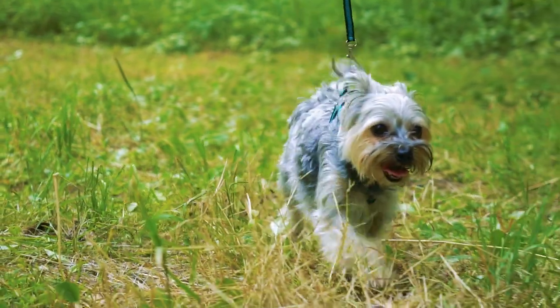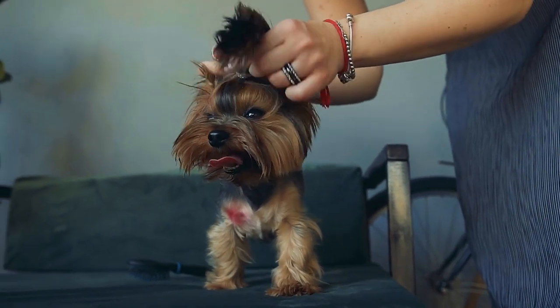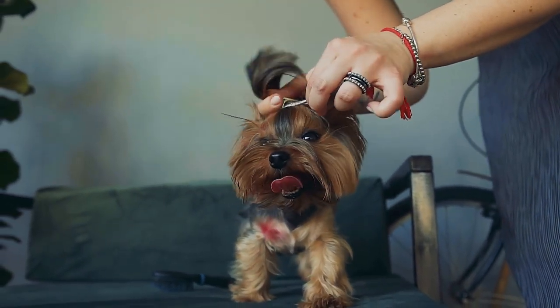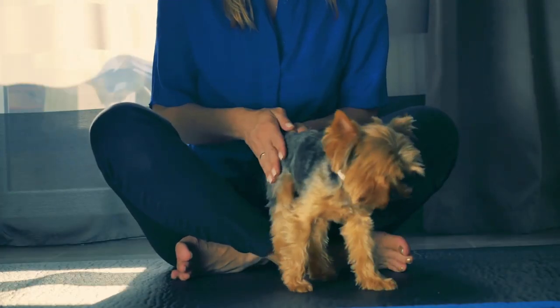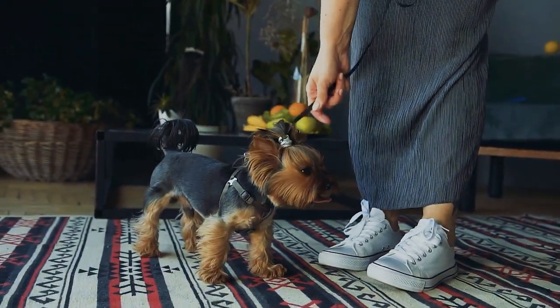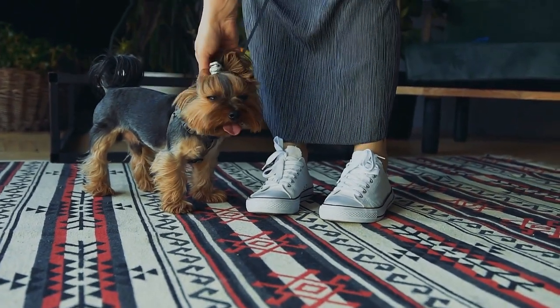Because of their single coat of hair, Yorkies don't shed as much as many other breeds, and they can be a good choice for people with allergies. Although Yorkies are considered hypoallergenic, this doesn't mean you won't be allergic to a Yorkie. Find one that you can spend time with for a while and see if you have an adverse reaction before making the purchase or adopting.